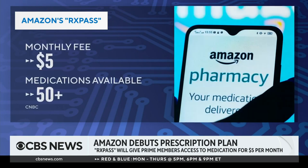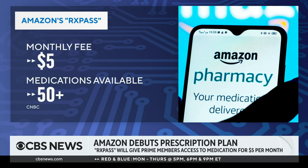It's basically a new online pharmacy service for a flat fee of $5 a month. Existing Prime members get access to as many drugs as they want from a choice of over 50 generic medications. These drugs are mostly used to treat very common health conditions like high blood pressure, anxiety, and diabetes. The only requirement to use this service is that you just have to be an existing Amazon Prime member, which costs $139 a year.